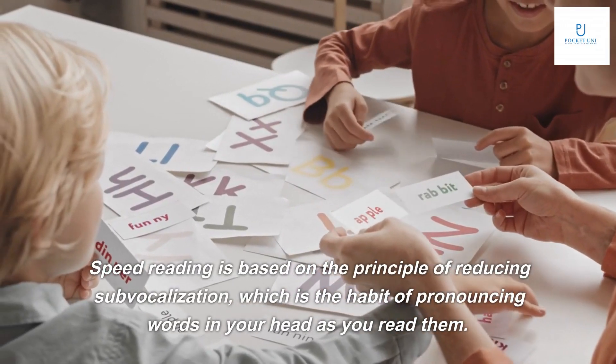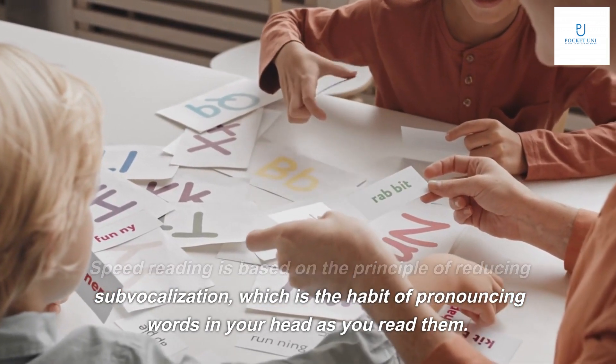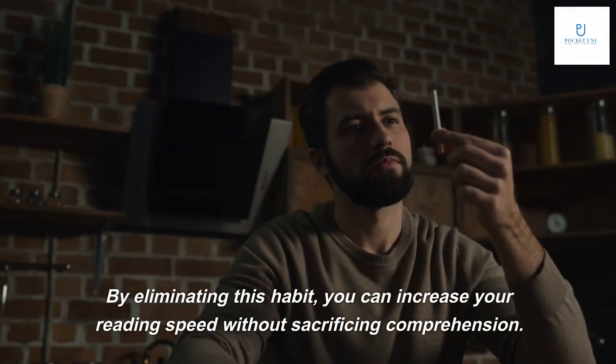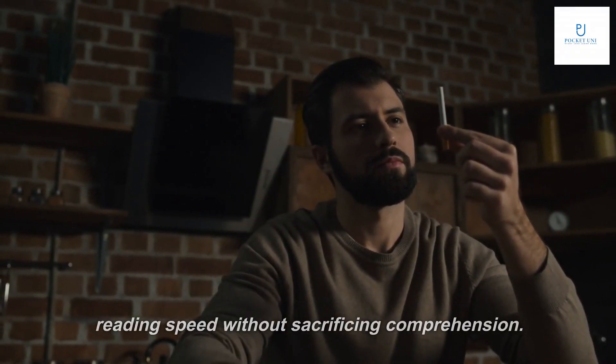Speed reading is based on the principle of reducing sub-vocalization, which is the habit of pronouncing words in your head as you read them. By eliminating this habit, you can increase your reading speed without sacrificing comprehension.